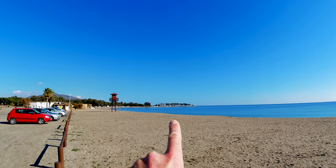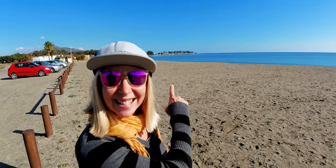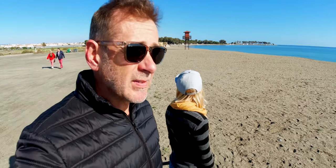This is what van life is all about. Most days, especially in this part of the world, it's sunny. Absolutely glorious. Did we mention this is January? Middle of January — supposedly the coldest month in Spain. Not too bad at all.